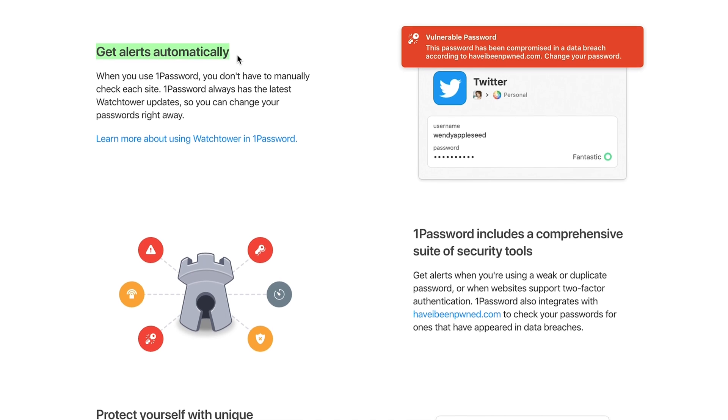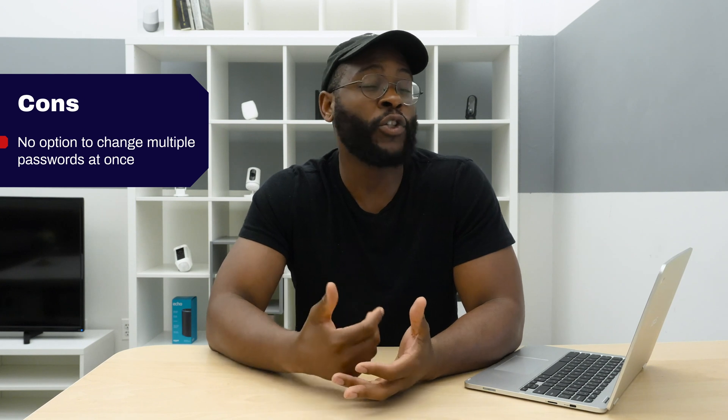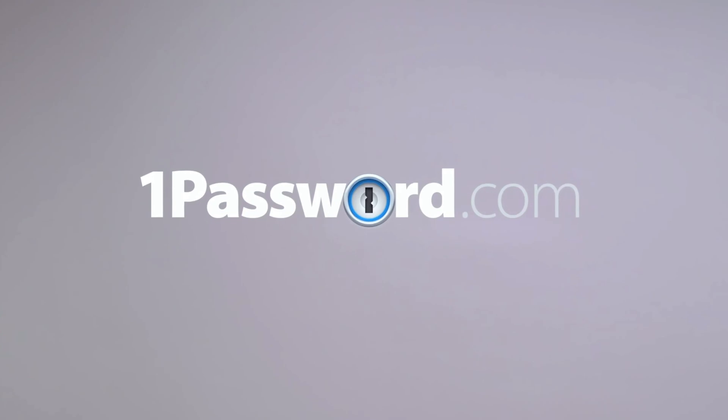To kick off today's review of 1Password Password Manager, I want to talk about the pros and cons beginning with the pros. With 1Password, you get multi-factor authentication, dark web scan, and a travel mode. A couple of the cons are that, one, you cannot change multiple passwords at once, and two, there's no live chat when it comes to customer support for 1Password.